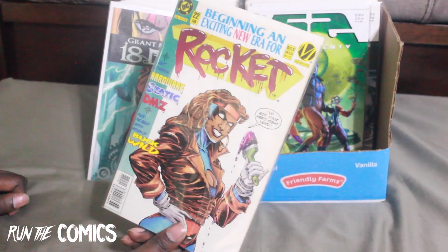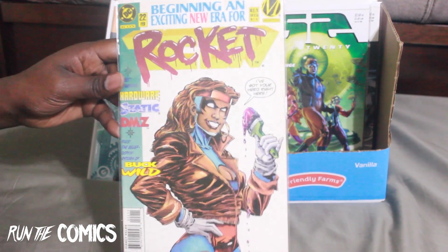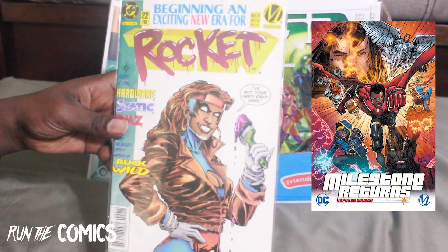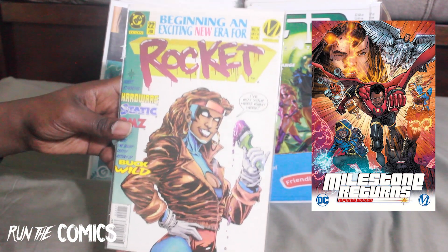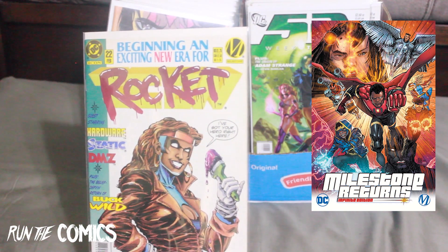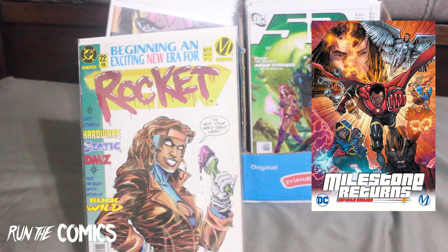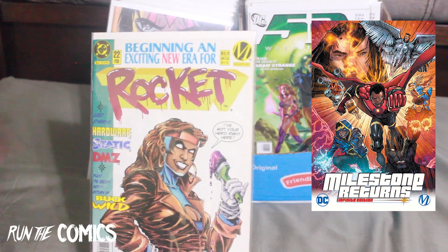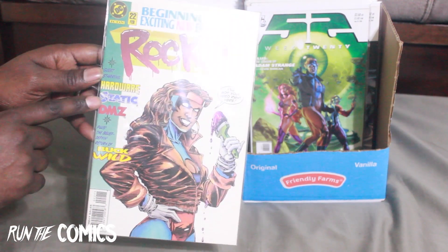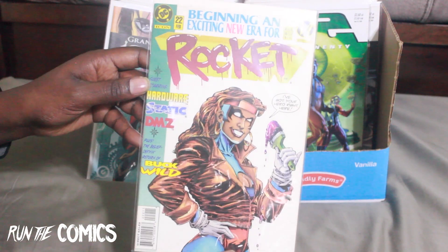From the Milestone Universe — this is Icon #22 featuring Rocket. Milestone is coming back this year and next year bringing back their heroes: Hardware, Icon, Static Shock, and other characters from the Milestone Universe. This issue also has Hardware, Static, DMZ, plus some other characters with Rocket on the cover.